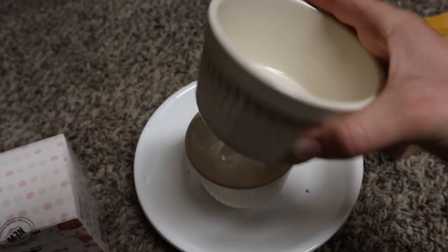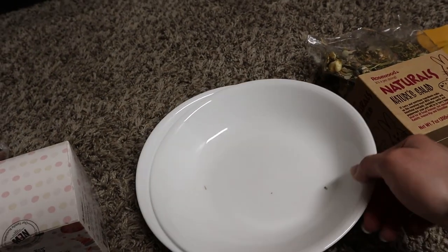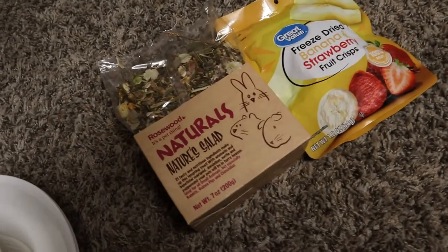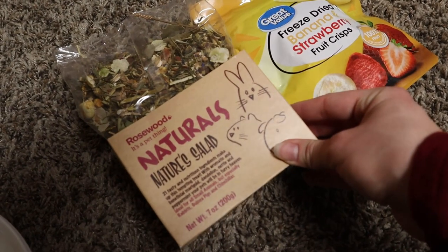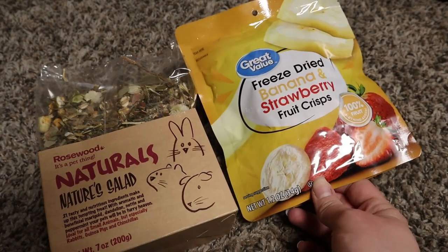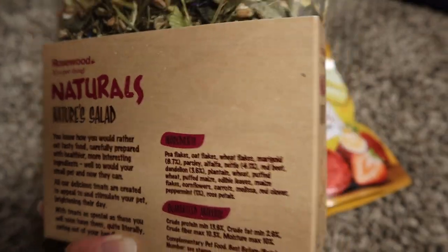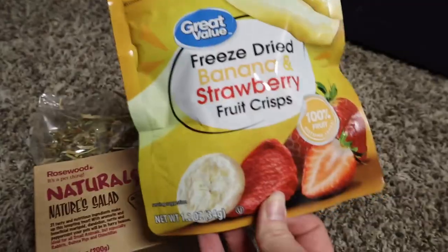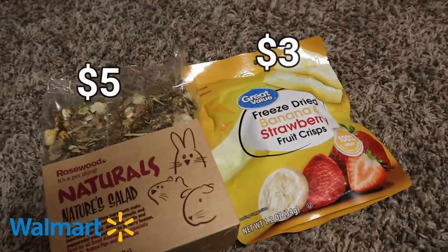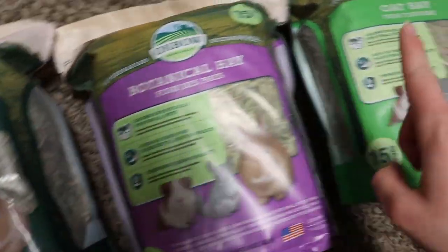For dishes I got some little dishes for water — I'm not sure yet if these will be big enough. I also got a couple of plates for putting greens and veggies on. I got these from Walmart. For some treats I got this Naturals Nature Salad, and these banana and strawberry fruit crisps. I'm not sure how safe the Nature Salad is, but the fruit crisps are just dried banana and strawberry with only those two ingredients. Both are from Walmart.